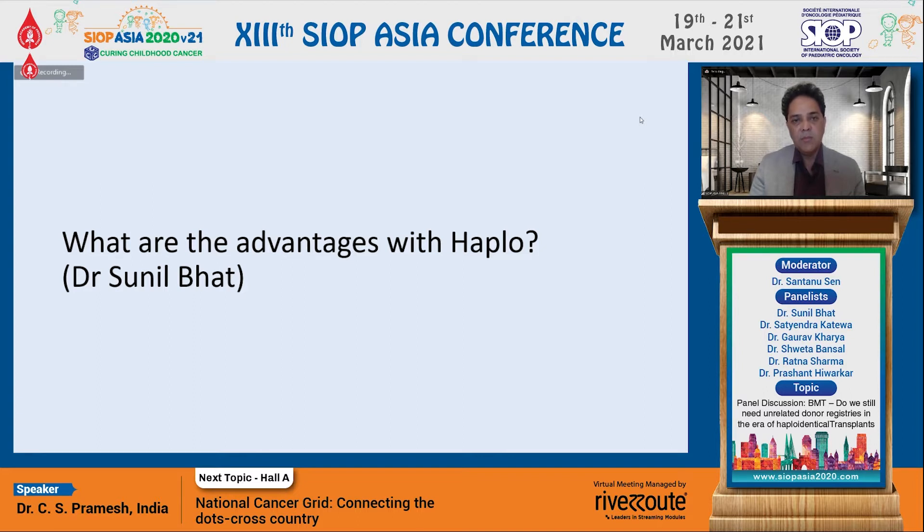Around 60% of patients will not have a fully matched donor available. Hence, it makes it very important to have an alternative donor, which could be siblings, parents, or in adults, offspring. Practically, you get a donor for each and every patient who can donate. This bridges the gap between the need for a transplant and the need for a donor.